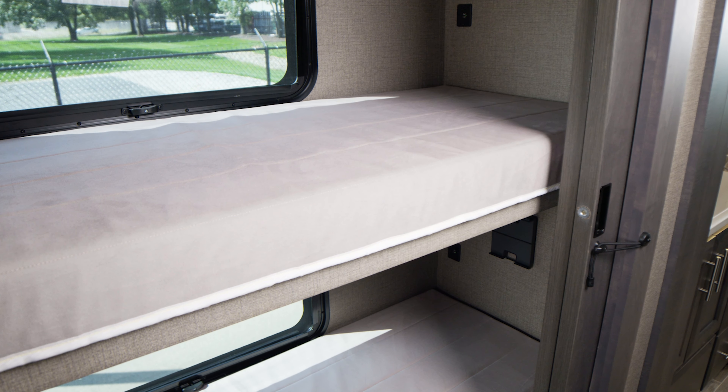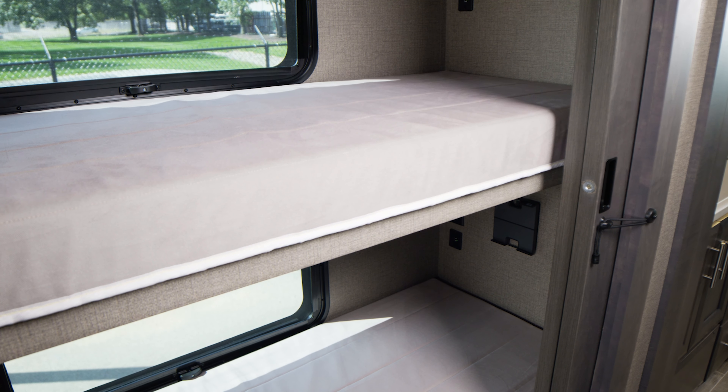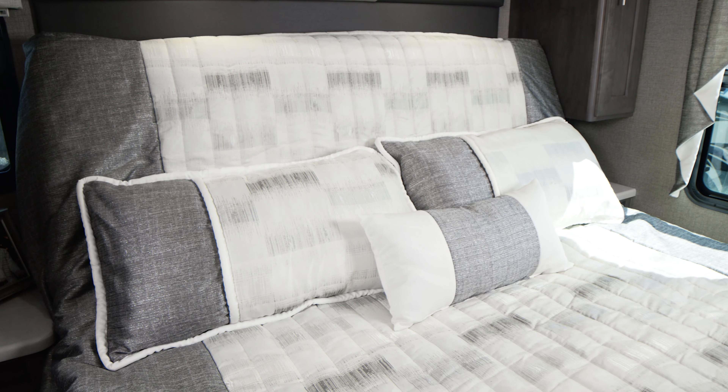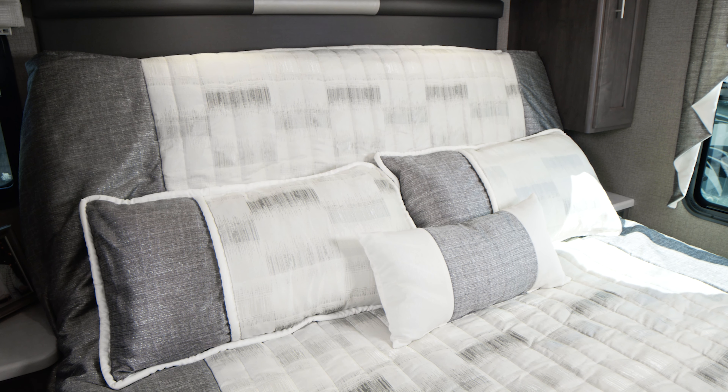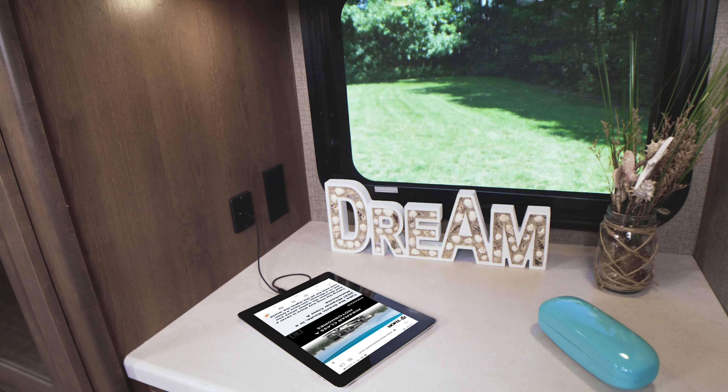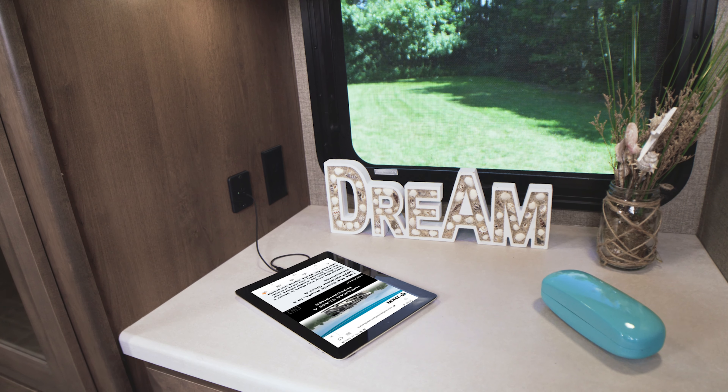We said the 34-6 was built for families, and look at this — it's a bunkhouse, so easily sleep the kids here. A pocket door leads to the bedroom where you will spend your nights on this tilt-a-view king bed. You can lay back and watch TV, and store what you need in the large closets and on the dresser tops.